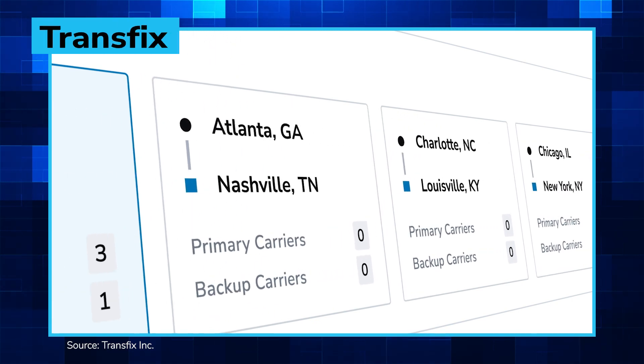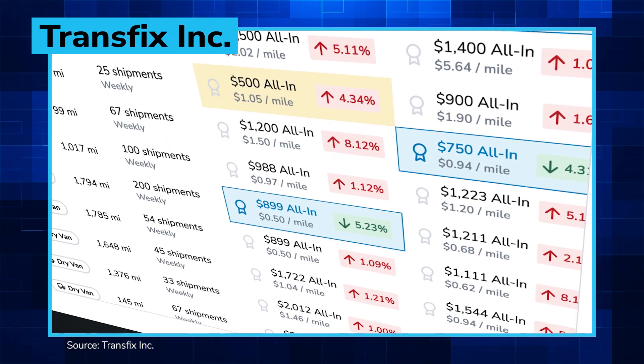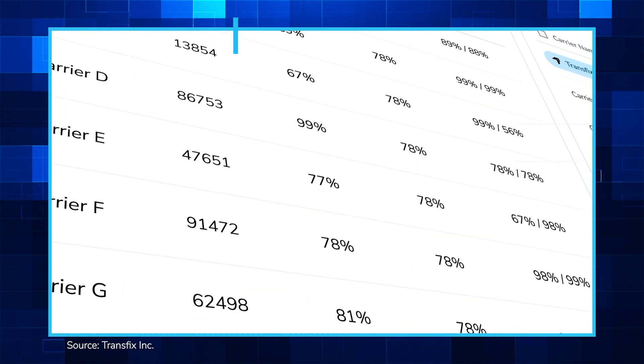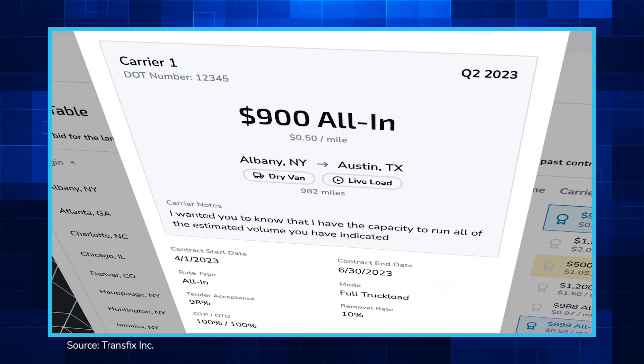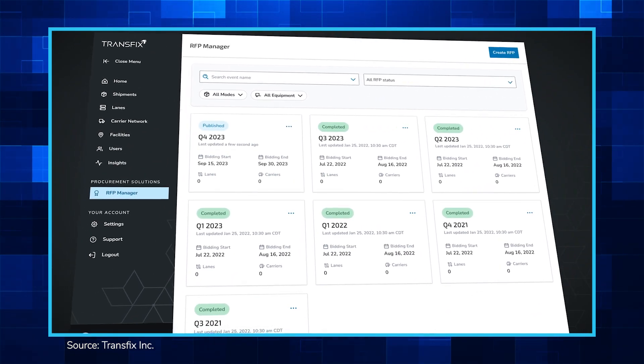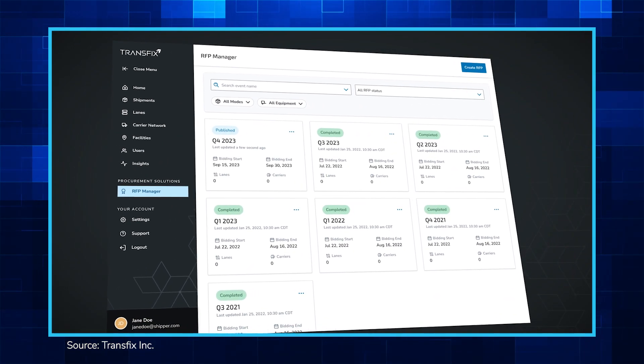Transfix Inc. has launched a new tool designed to streamline the often manual and time-consuming Request for Proposal, or RFP, and freight procurement process by allowing shippers to complete every step from sourcing to settlement all in one place.